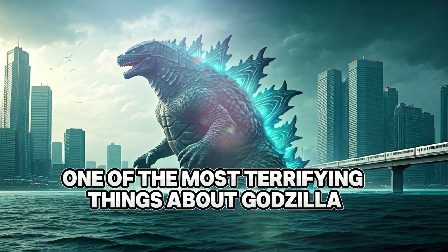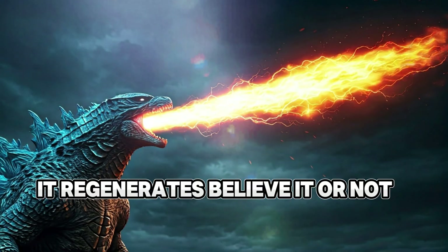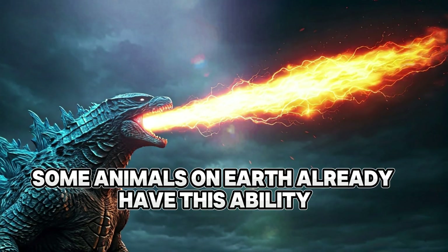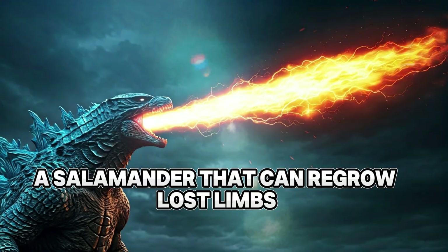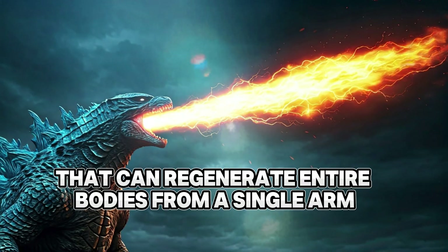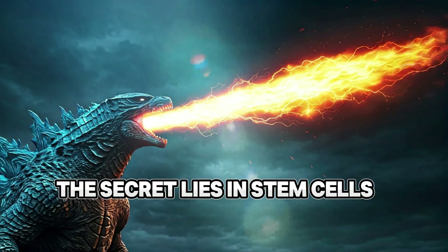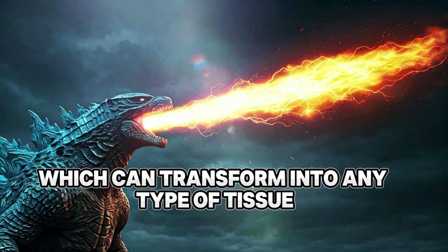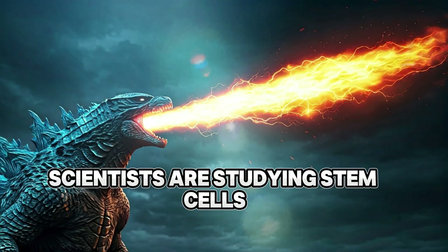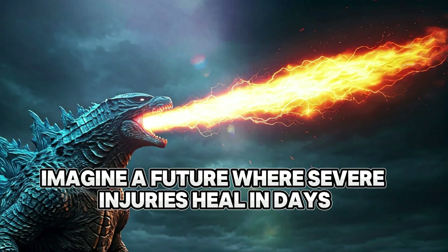Godzilla's regeneration: the power of stem cells. One of the most terrifying things about Godzilla is that it just won't die — even if it's badly wounded, it regenerates. Believe it or not, some animals on earth already have this ability. Take the axolotl, a salamander that can regrow lost limbs, or starfish that can regenerate entire bodies from a single arm. The secret lies in stem cells, which can transform into any type of tissue.